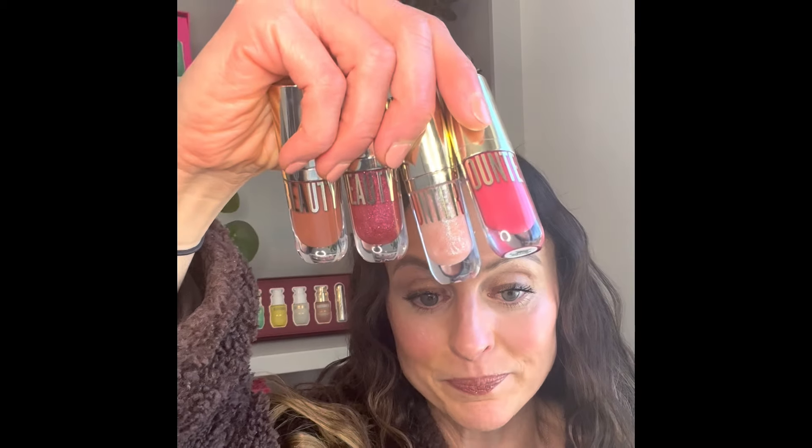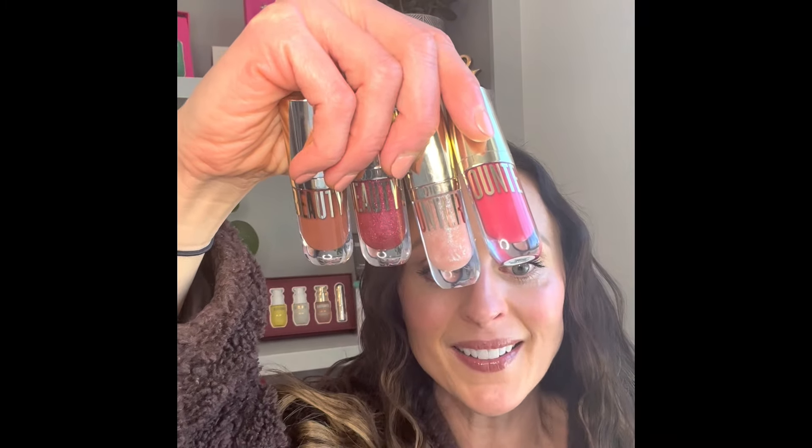Starting off with our highly coveted, one of our best sellers every single year — we have this every year because they're so fun and giftable. It is our Mini Beyond Gloss Vault. It's four of our mini best-selling Beyond lip glosses. I'm wearing one right now — I'm wearing Cappuccino. This is a really pretty neutral with no shimmer but lots of shine.